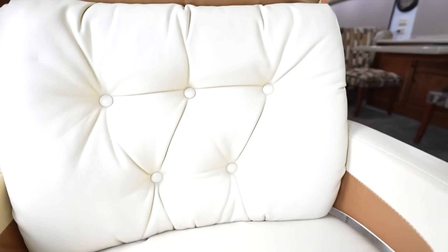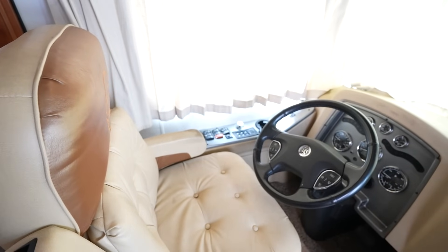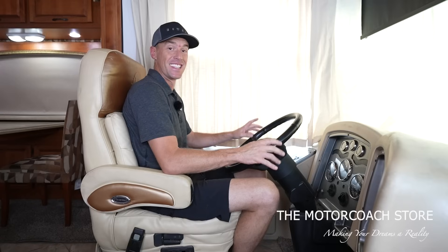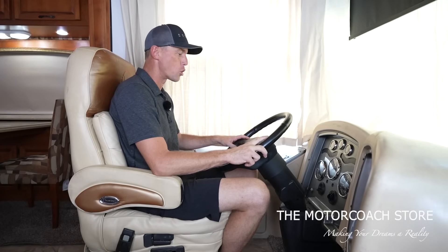The first thing I want to point out is these captain's chairs. I love the button tufted finish with the two-tone finish on these captain's chairs. You've got the Holiday Rambler logo embroidered. Nice comfortable captain's chairs here. Simple cockpit with the analog dash, but this has not been detailed yet. I just wanted to jump in here real quick and show you guys this coach because it's just so much equipment for the money.